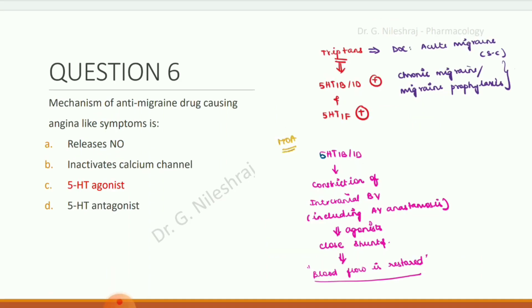Mechanism of an anti-migraine drug causing angina-like symptoms. Options are: releases NO, inactivates calcium channel, 5-HT agonist, and 5-HT antagonist. The answer is 5-HT agonist.